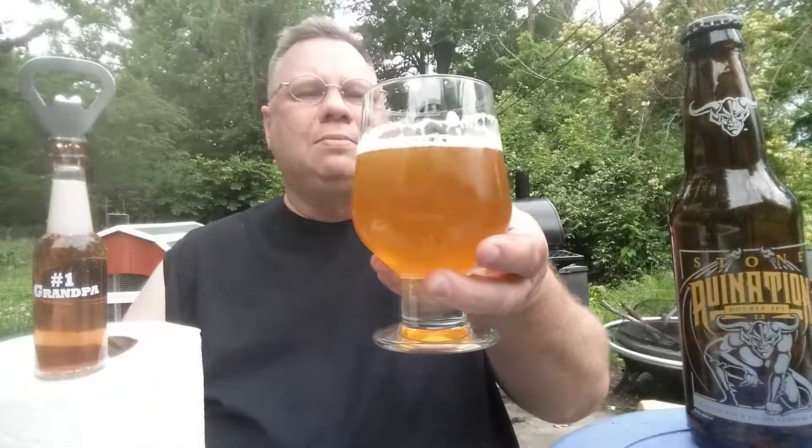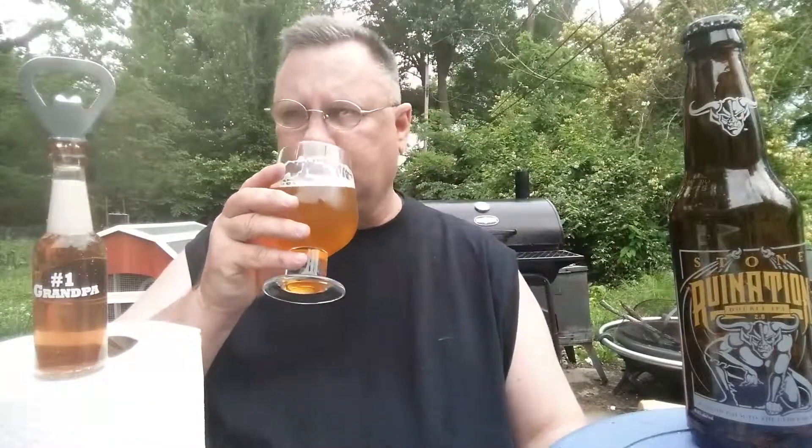The aromas on this are big and bright — just like almost every double IPA these days, with a small handful of exceptions. It's very light-bodied, a beautiful golden color. Bright grapefruit on the nose, a little bit of pine, and a whole lot of tropical fruit along with some tangerine as well.